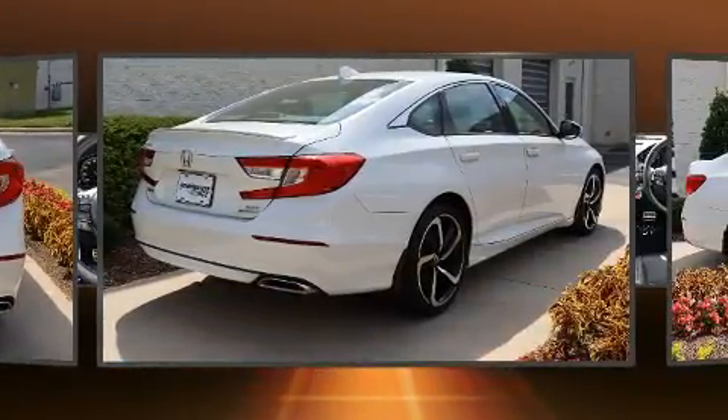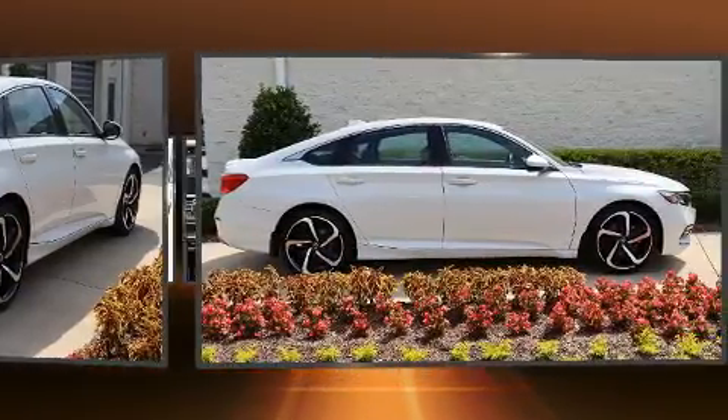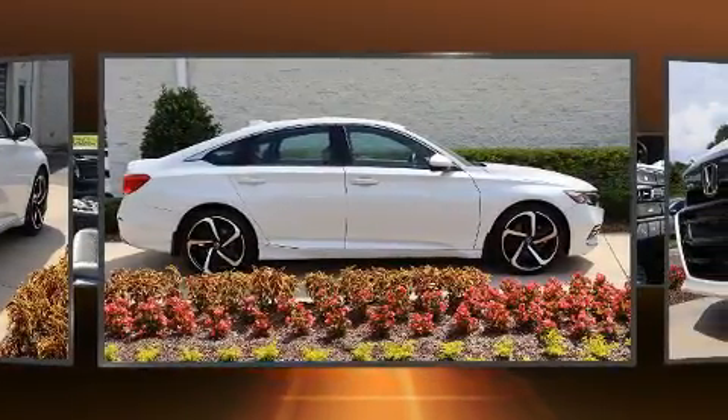Top features include front bucket seats, power moonroof, remote keyless entry, and a split folding rear seat.